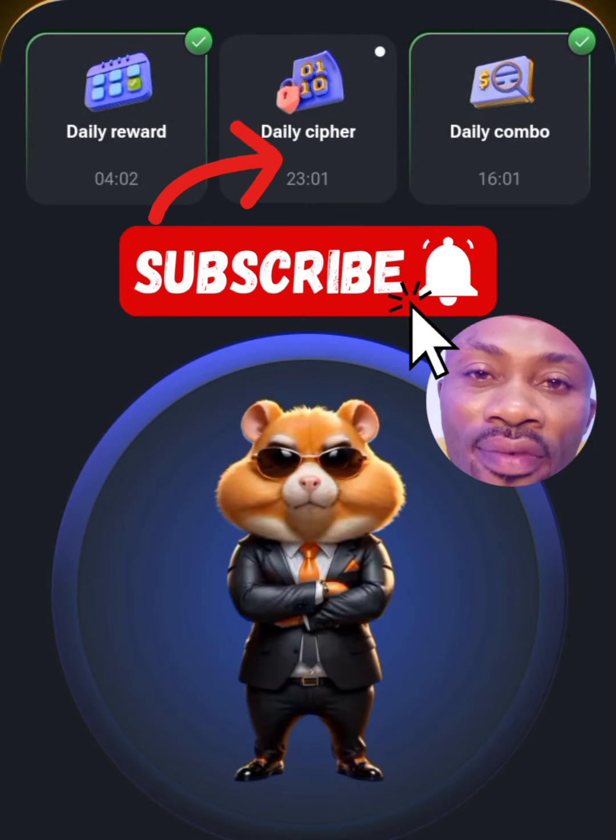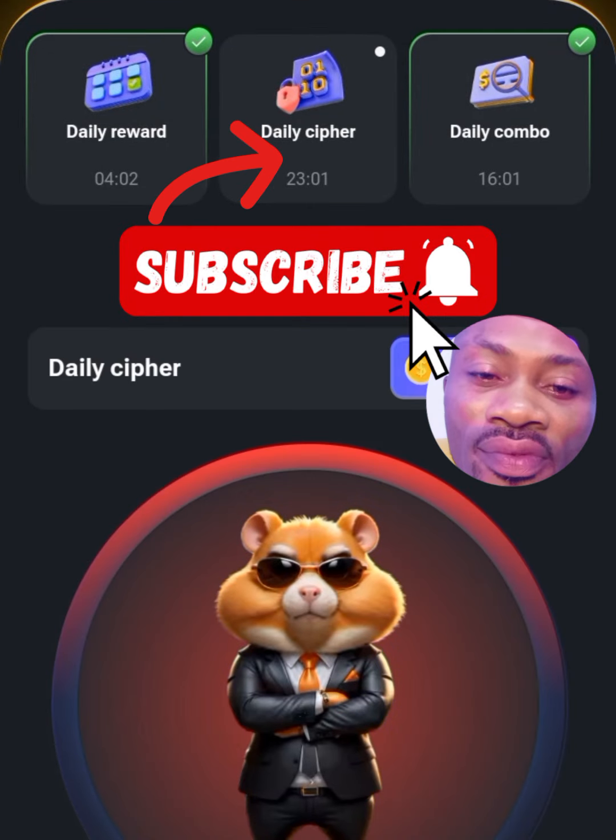Welcome back to daily cipher guys. Tap on your daily cipher button to activate.